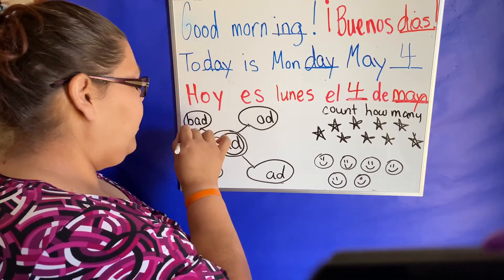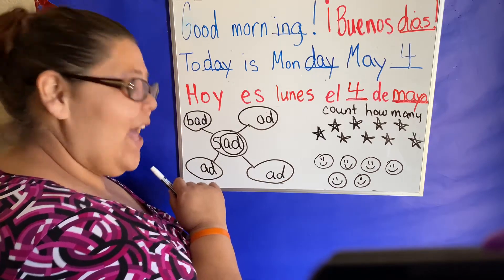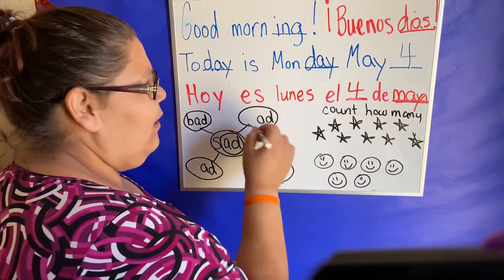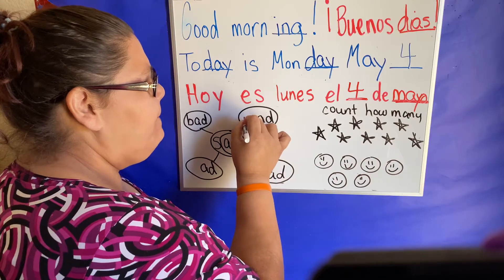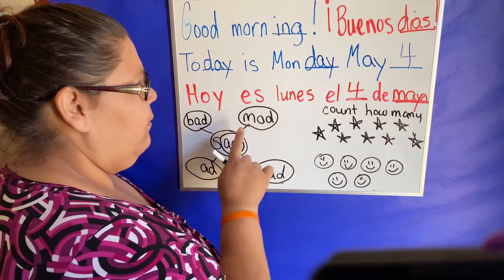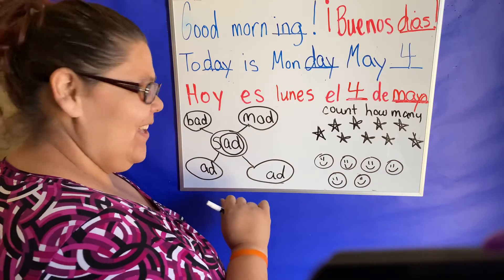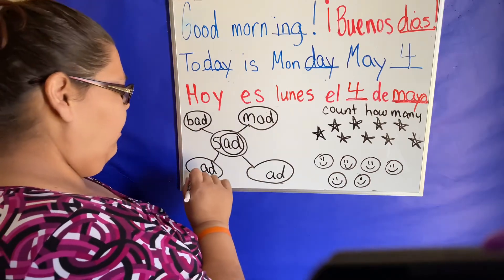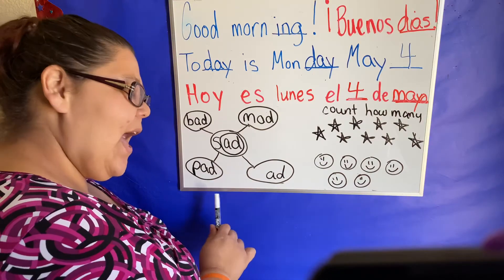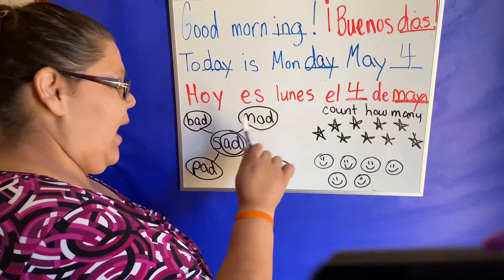What if I put a sound? Ad. Sad. Bad. Good. What if I put a sound? Ad. Mad. Sad. Bad. Mad. Good. What if I put a sound there? Ad. Sad. Bad. Mad. Pad.